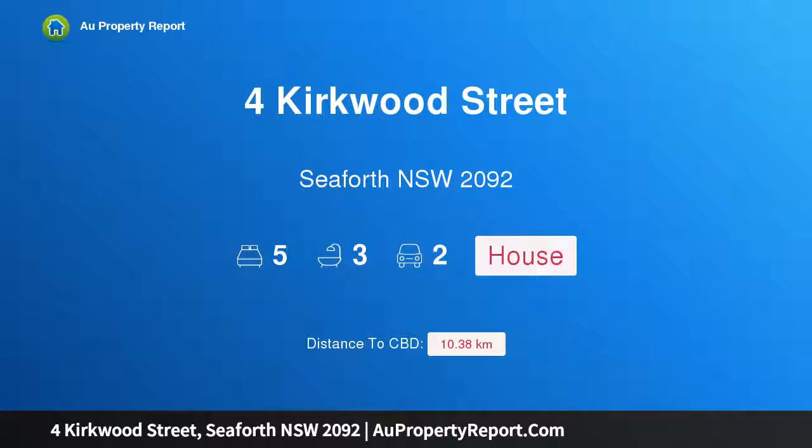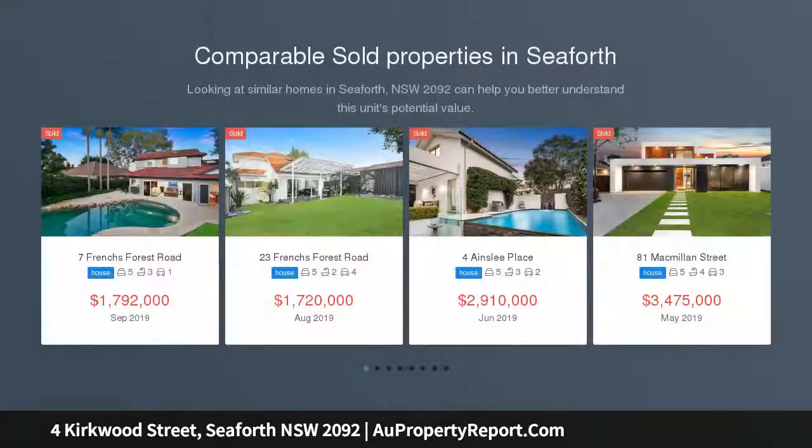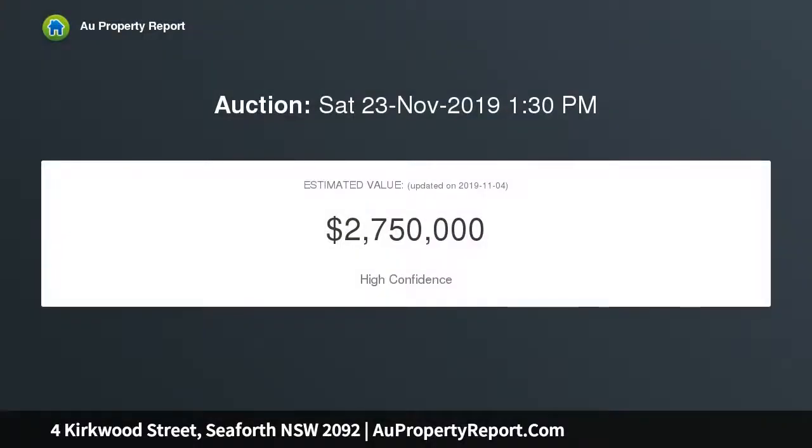Hi, I am glad to introduce the property at Kirkwood Street, Seaforth NSW 2092. Striking designer home in tropical settings. Showcasing generous proportions, designer interiors and superb alfresco entertaining, this striking architecturally designed home ensures a coveted family lifestyle on an impressive 796 SQM block.